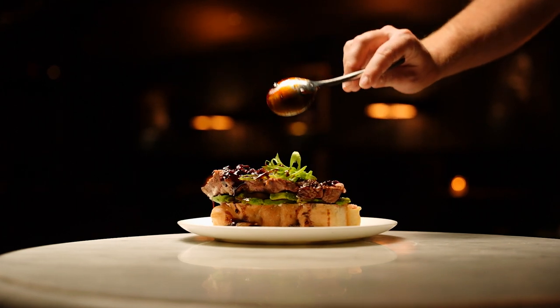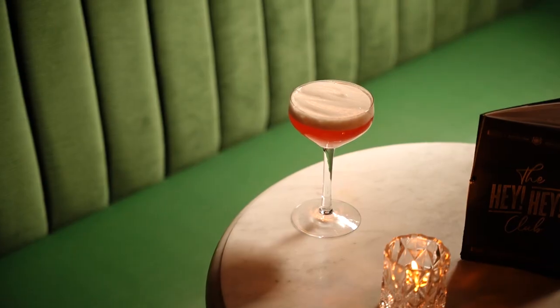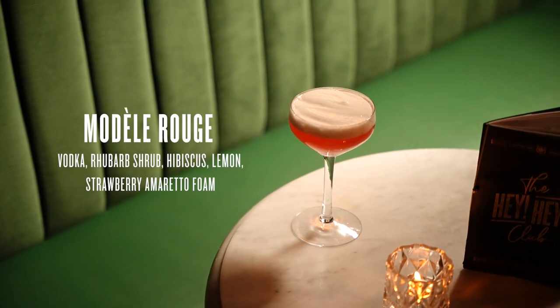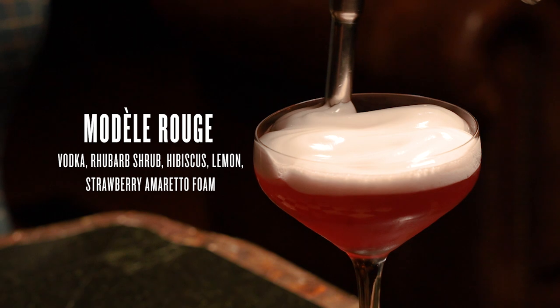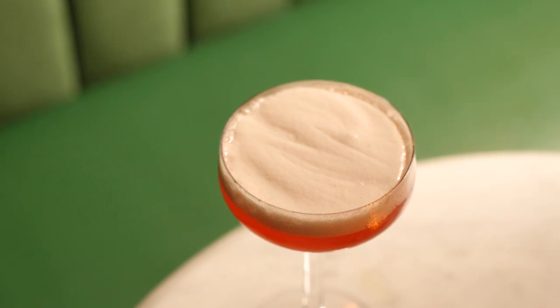The Modelle Rouge is made by Kate Schauffler. It has hibiscus-infused vodka, rhubarb shrub, vanilla syrup, and lemon juice — all made in-house — topped with amaretto foam, which has amaretto, strawberry, and egg whites. It really tastes like you're drinking a strawberry rhubarb pie.